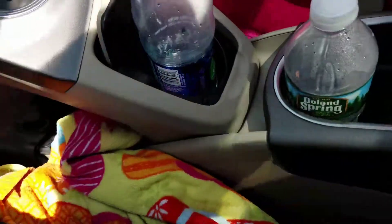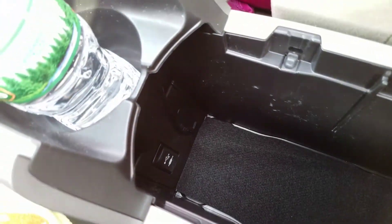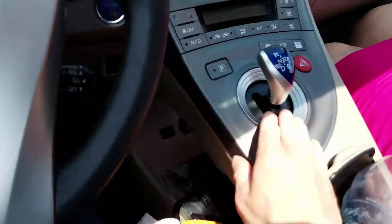There's a little USB connection charging port in there too. Two cup holders, and then there's a storage compartment in the center, and you can even get storage underneath with the adapter.